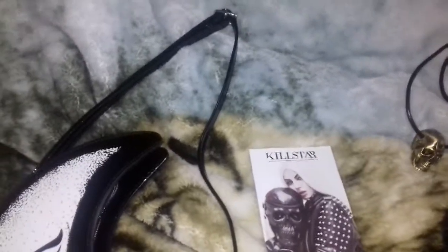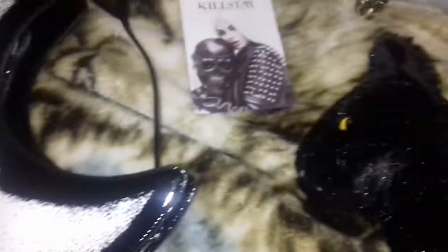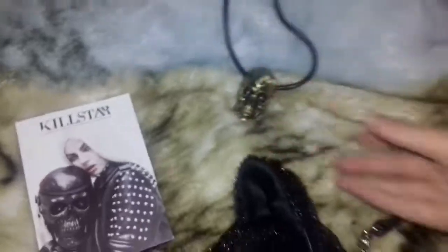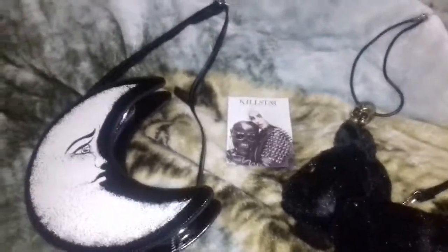That's pretty much it for my Killstar haul — it's a quick video but I just wanted to pop in. It was very well packaged, and both handbags came in dust bags, while the necklace came in its usual velvet Killstar bag, which is always really nice. That's it — Lily Divine Light signing out.